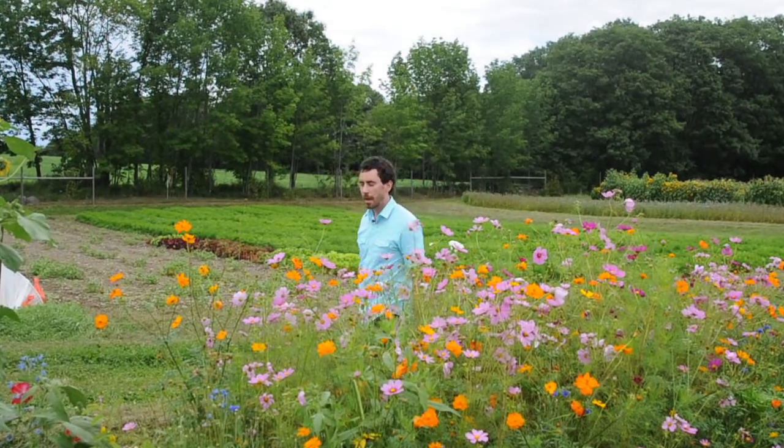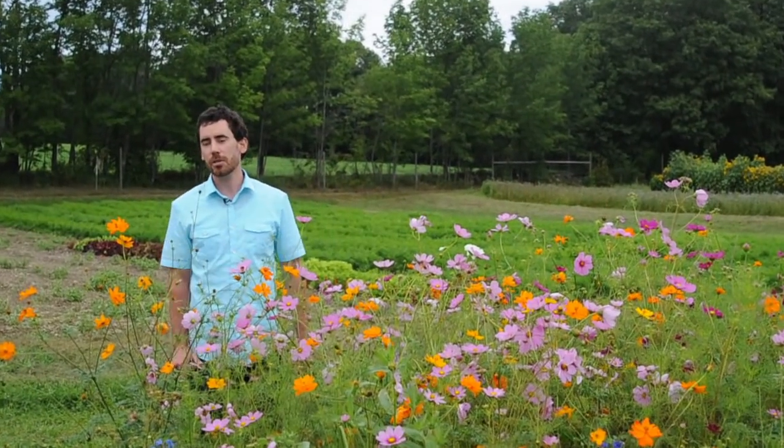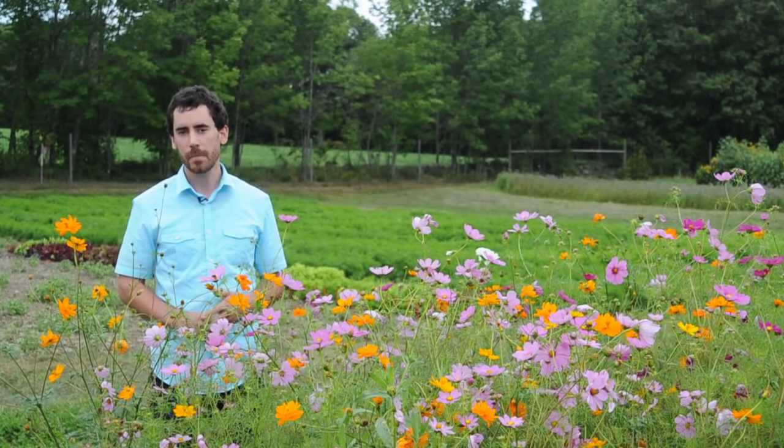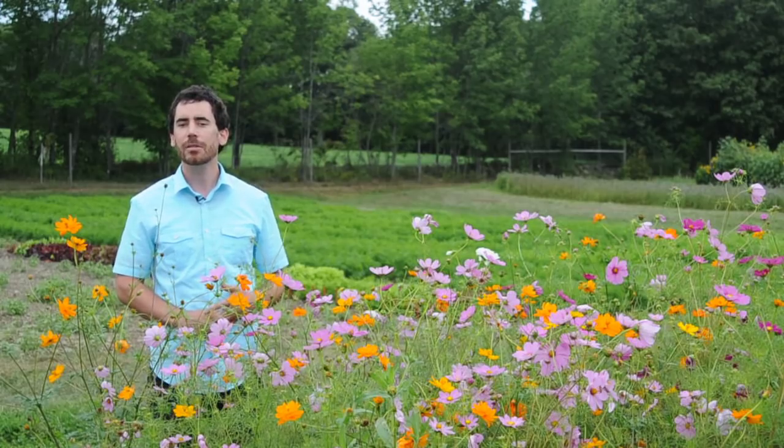Hi, my name is Eric Venturini. I'm the technical information and education coordinator at Johnny's Seeds. Today we're here at our research farm in Albion, and we're going to talk a little bit about beneficial insects.